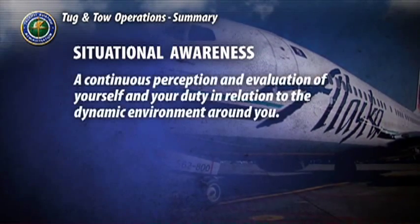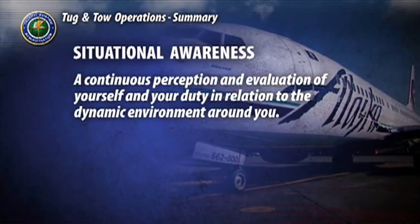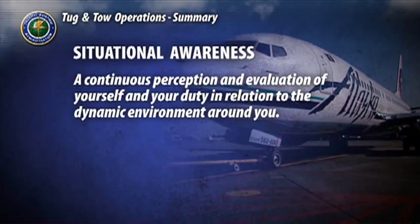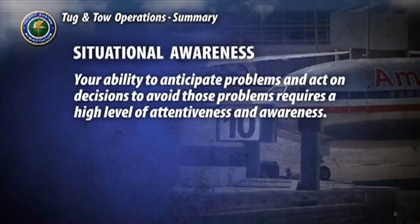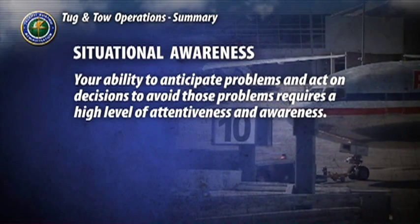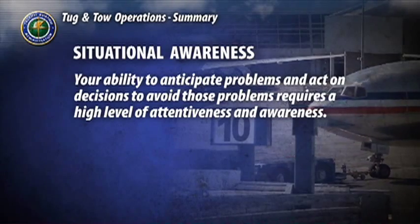Situational awareness is a continuous perception and evaluation of yourself and your duty in relation to the dynamic environment around you. Your ability to anticipate problems and act on decisions to avoid those problems requires a high level of attentiveness and awareness.